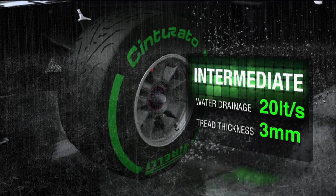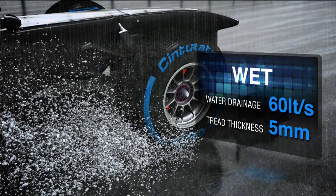At 300 km/h, the intermediate tyre shifts 20 litres of water per second, and the wet tyre 60 litres per second.